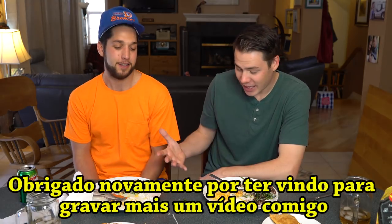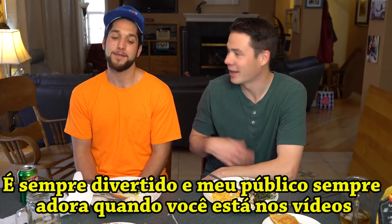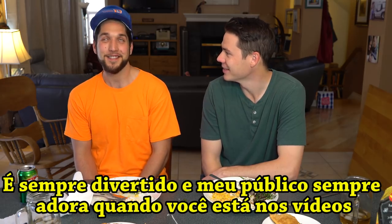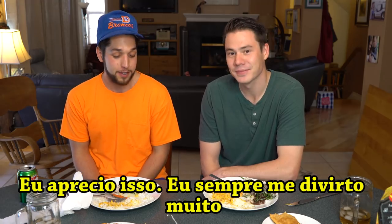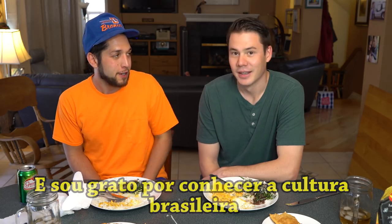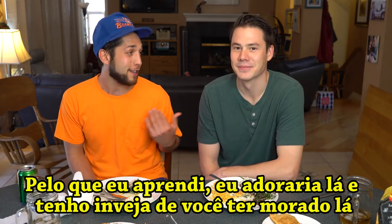Thanks again for coming for another video, man. Yeah, it's always a blast. I love it. I think my audience, my followers all love when you participate in the videos. Thank you. I appreciate that and I have so much fun doing it with you. And I'm so grateful to learn about Brazilian culture too. It's fun, right? It is fun. And everything I've learned, I love it. I'm so jealous that you got to live there. Ta bom, gente. Espero que vocês tenham gostado desse video. Espero que vocês tenham uma boa semana. E tchau, tchau!